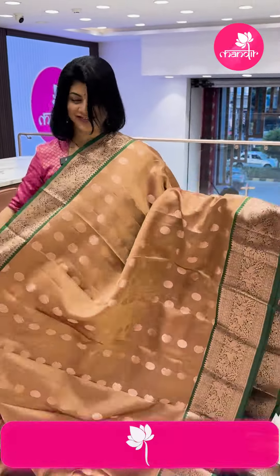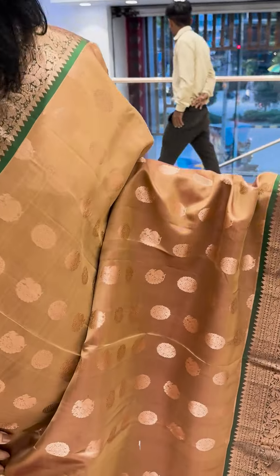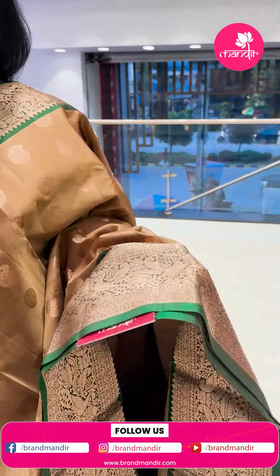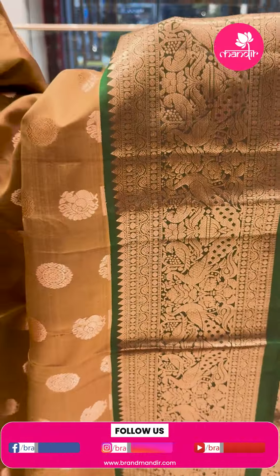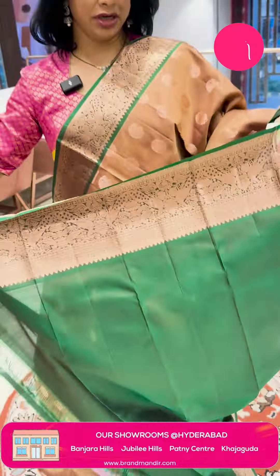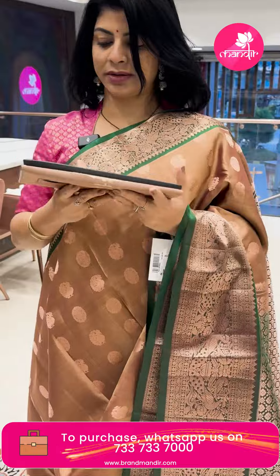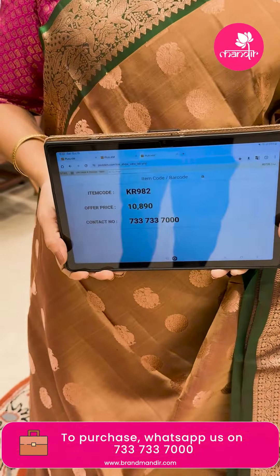Nice color — dallabutas in brown and green. Peacocks and oval-shaped florals — very beautiful shade. Border with peacocks, parrots, florals and vines — contrast border. Pallu contrast with cross checks and florals. Blouse contrast with border. Pricing: ₹10,890. KR 982 is the sari code.